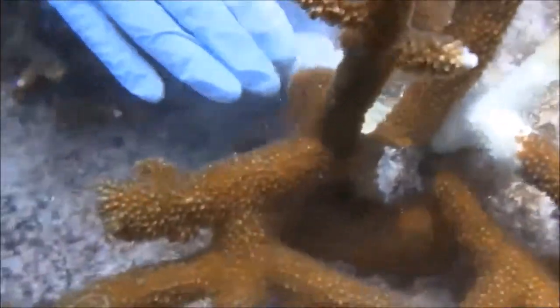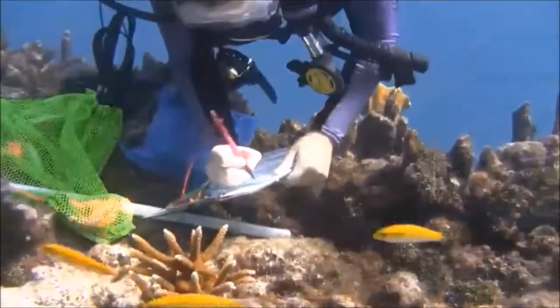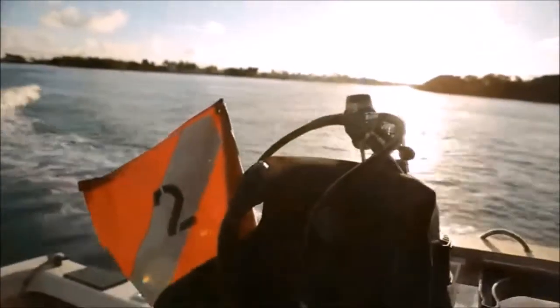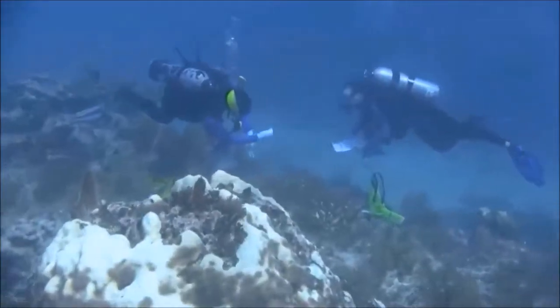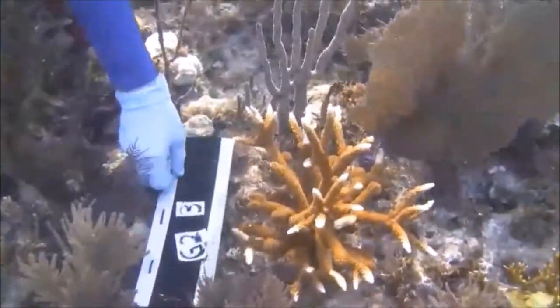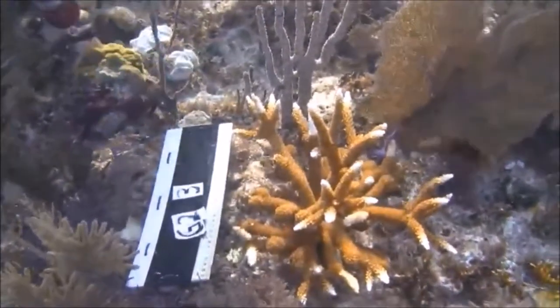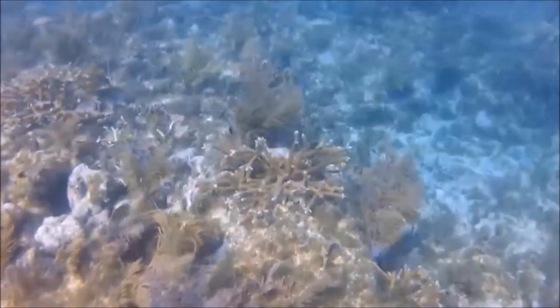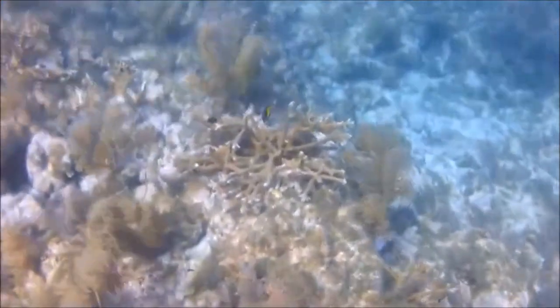Sometimes when we apply epoxy bands they're very effective and the coral is able to regrow and does great, and other times the epoxy bands have actually no impact and the coral dies anyway. So we're looking forward to an additional year where we'll be implementing the experiment in more conditions and more replicates to hone in on situations where the treatments are effective and coral tissue can be effectively preserved.